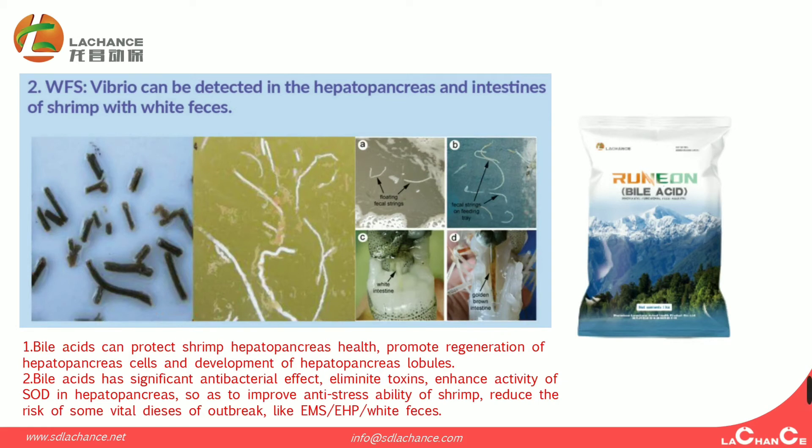Biacidus can protect hepatopancreas cells and promote regeneration of the hepatopancreas cells and their development. The second mechanism is that Biacidus has significant antibacterial effects — it eliminates toxins, enhances the activity of SOD in the hepatopancreas, so as to improve anti-stress ability of shrimp and reduce the risk of vital disease outbreaks, for example EMS, EHP, and white feces.